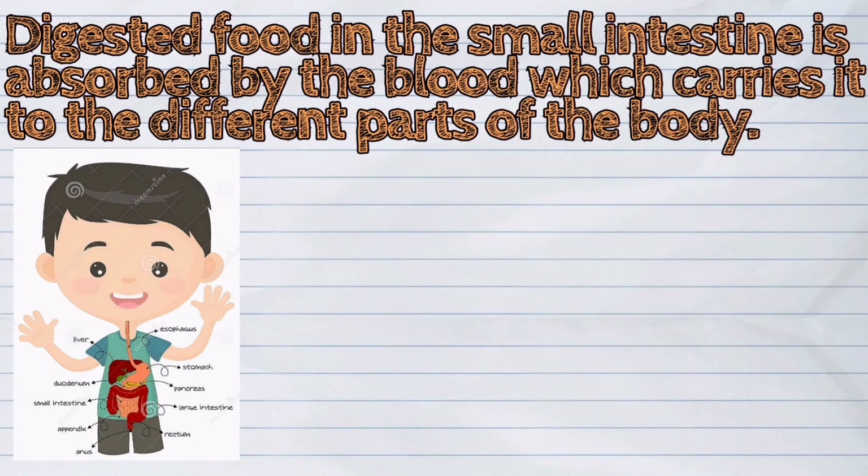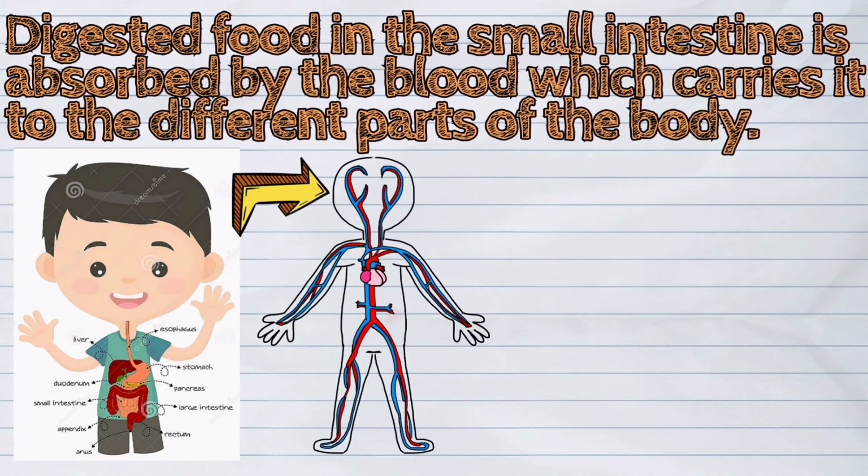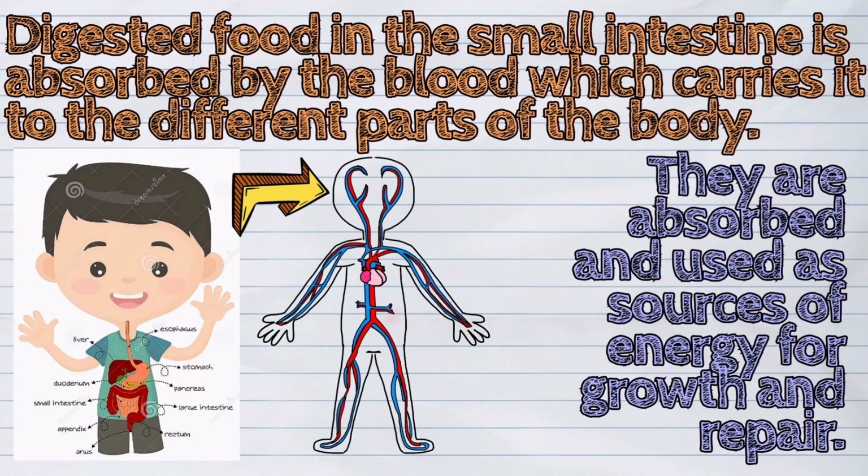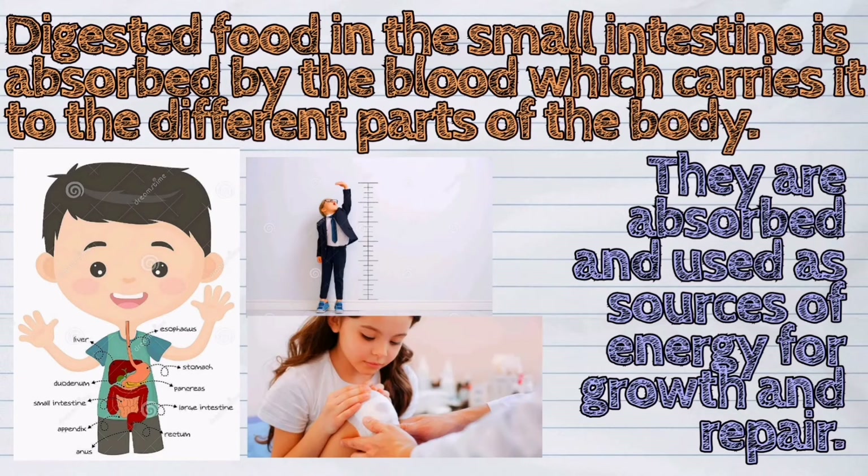Digested food in the small intestine is absorbed by the blood, which carries it to the different parts of the body. When the blood circulates, the nutrients are brought to the different parts of the body. They are absorbed and used as sources of energy for growth and repair.